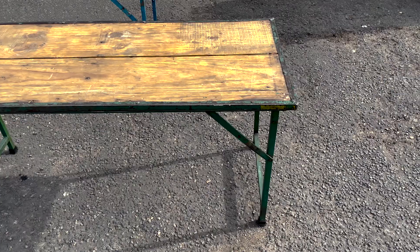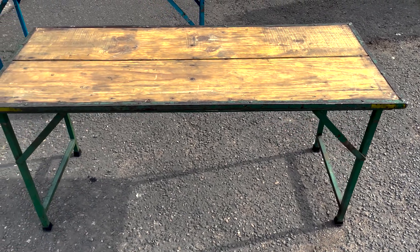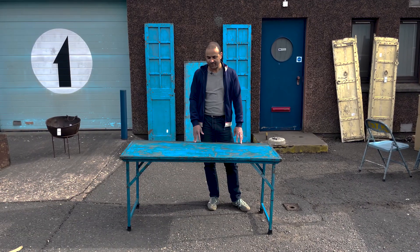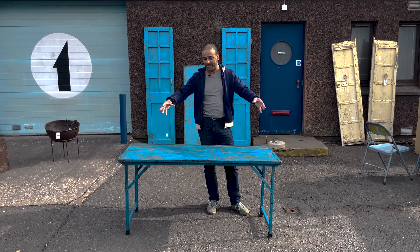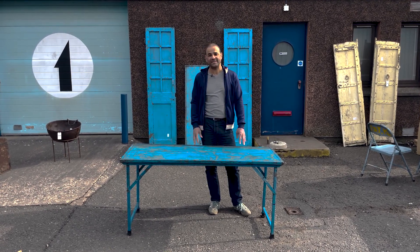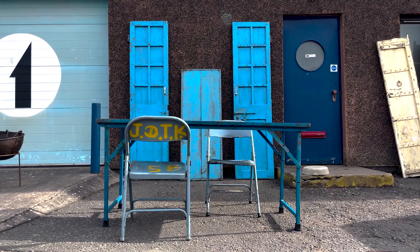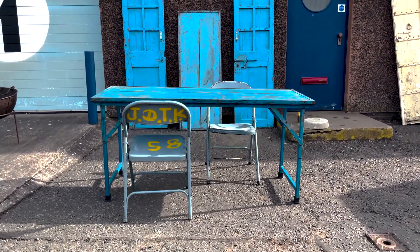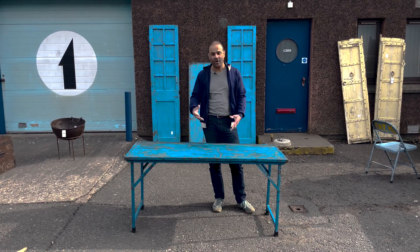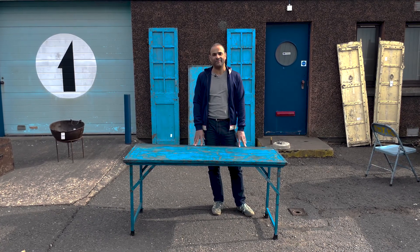They're also available in green — we've managed to find green frame tables — and they're also available in a natural top with a bare metal frame. The tables would traditionally have people seated around them with metal folding chairs, and we also sell metal folding chairs to match. Typically blue, but you can also find the chairs in greens, reds, purples and all sorts of colours. Have a look on the website for these metal folding tables.